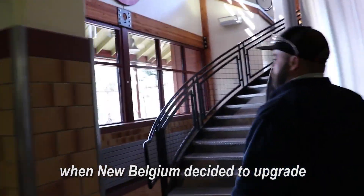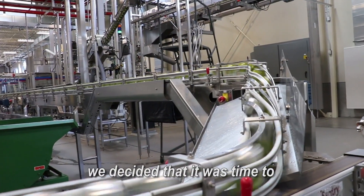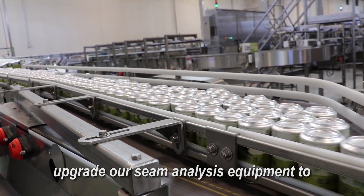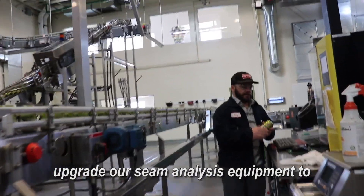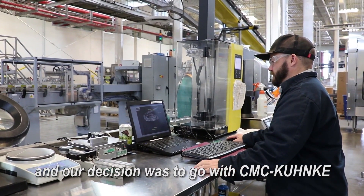When New Belgium decided to upgrade our can line to a world-class can line, we decided that it was time to upgrade our seam analysis equipment to world-class seam analysis equipment, and our decision was to go with the CMC.